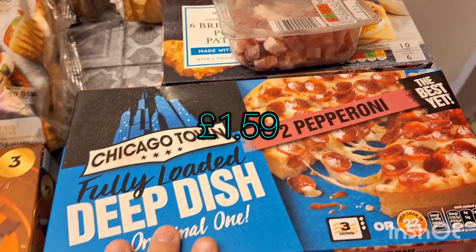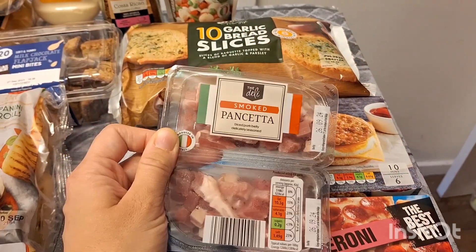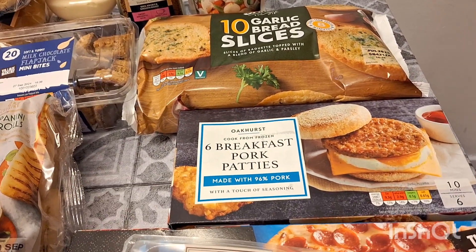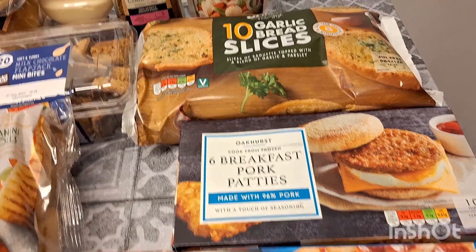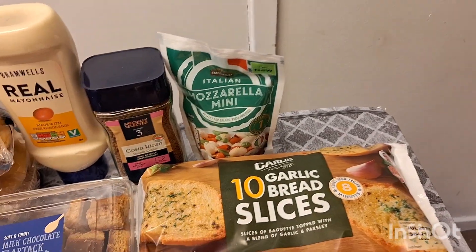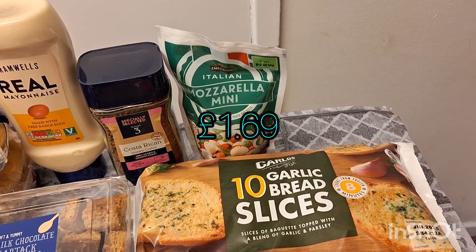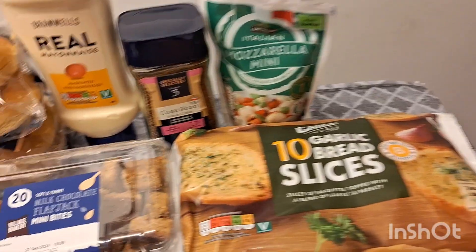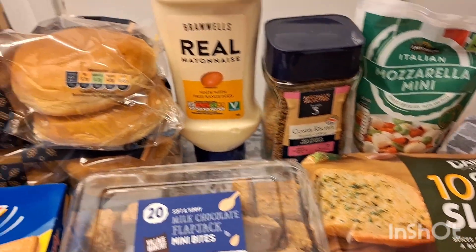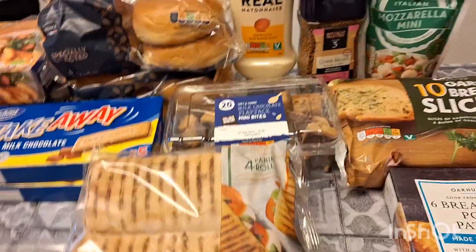Some double caramel ice creams, some Chicago Town deep dish pepperoni pizzas, some pancetta — everyone's loving my pancetta potatoes at the moment. Some breakfast pork patties — I already have a box of these in but the kids like to double up when I make these. Some garlic bread to go with the lasagna I'll be making next week. A pack of mozzarella mini balls — we love snacking on these or putting them on salads. Some Costa Rican coffee for my husband, and some mayonnaise — we're all out of this.